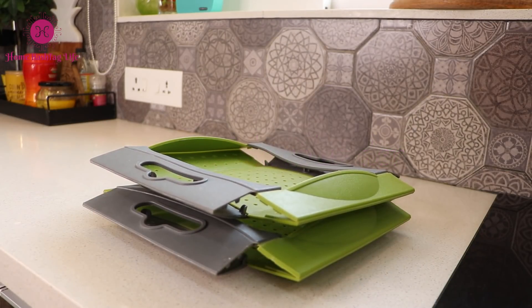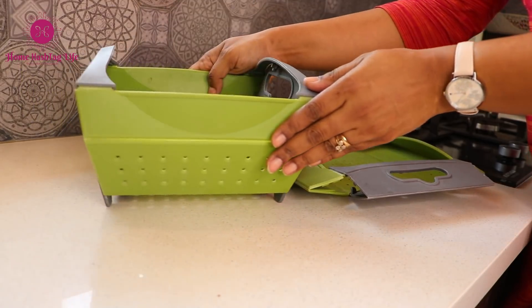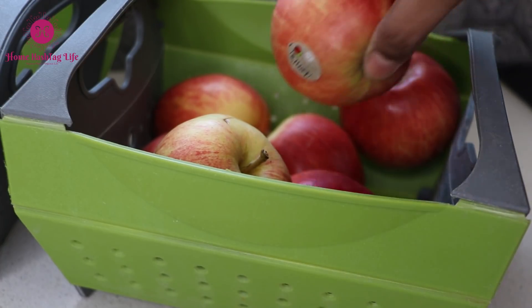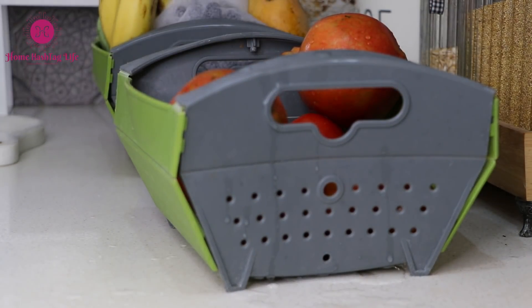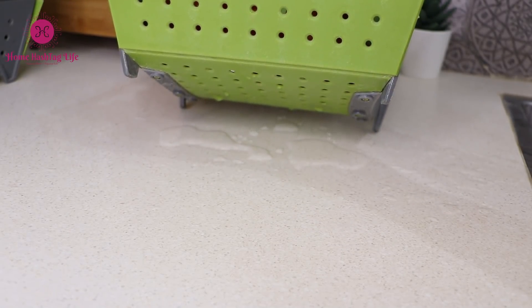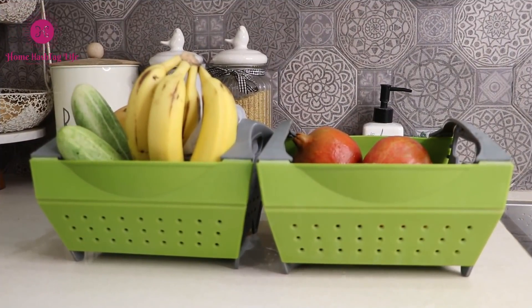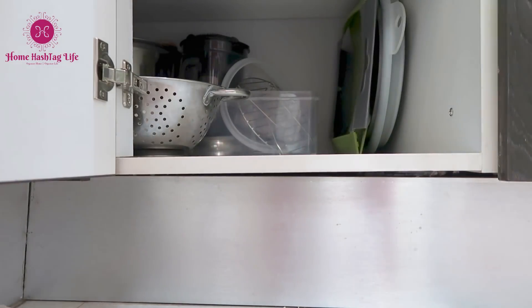You have seen this colander earlier — many of you have asked how it holds up. It truly is a must-have. I've been using it for almost three years, nearly every single day, and it still looks new. This is such a functional tool — it is sturdy and made out of food-grade material. The handle makes it easy to hold and operate. Use it to wash and drain vegetables, fruits, pasta, and rice. And when you are done, simply fold it and put it away. It fits snugly into a corner, saving space.